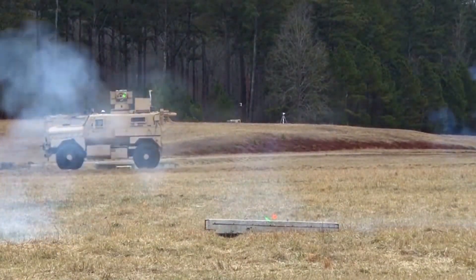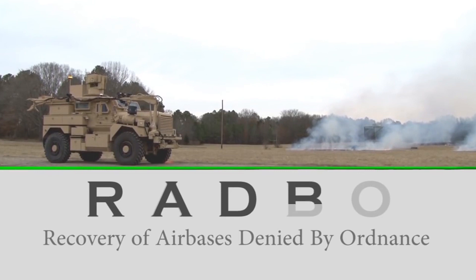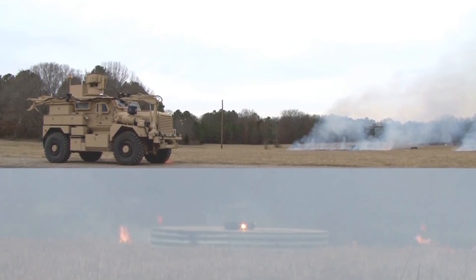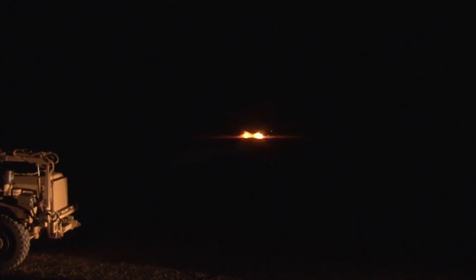RADBO stands for Recovery of Air Bases Denied by Ordinance. It was developed by the Air Force Civil Engineer Center's Explosive Ordnance Disposal Division at Tyndall Air Force Base, Florida, and managed by the Support Equipment and Vehicles Division of the Air Force Life Cycle Management Center at Robbins Air Force Base, Georgia.